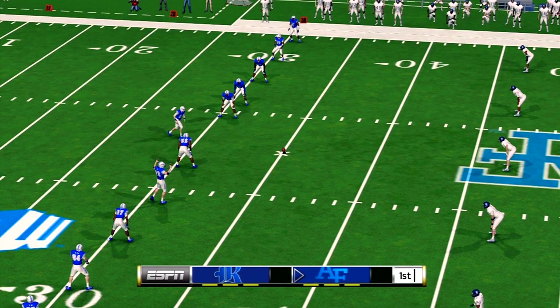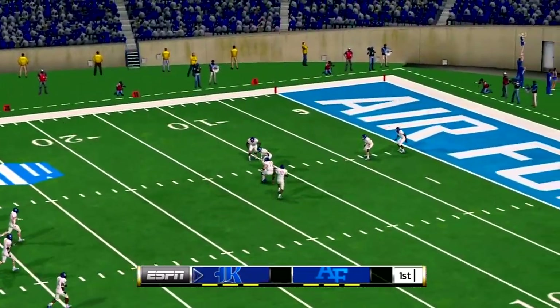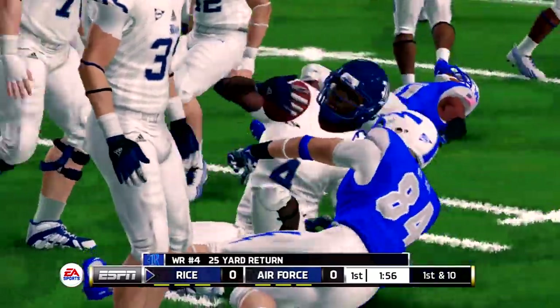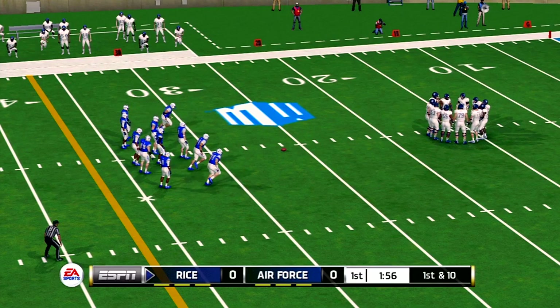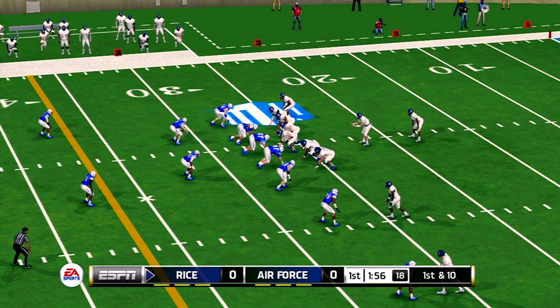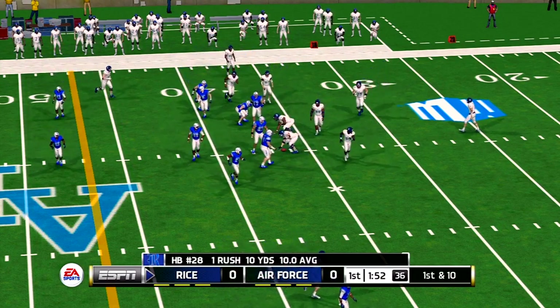The pregame festivities are over and we're just about set to get this game underway. It's fielded at the two, he's to the 20, he's taken down at the 26-yard line. The quarterback brings his troops out onto the field for the first drive of the game. He's tackled in the open field.